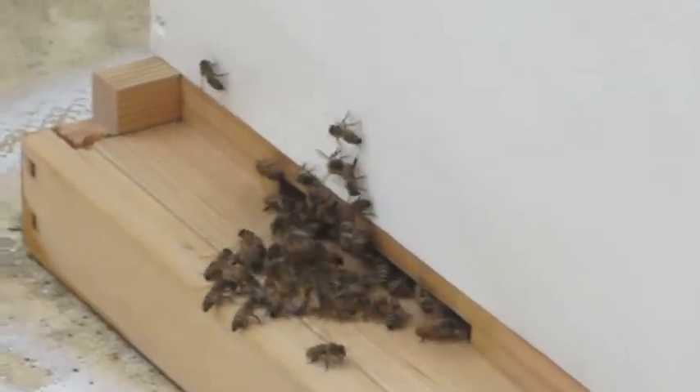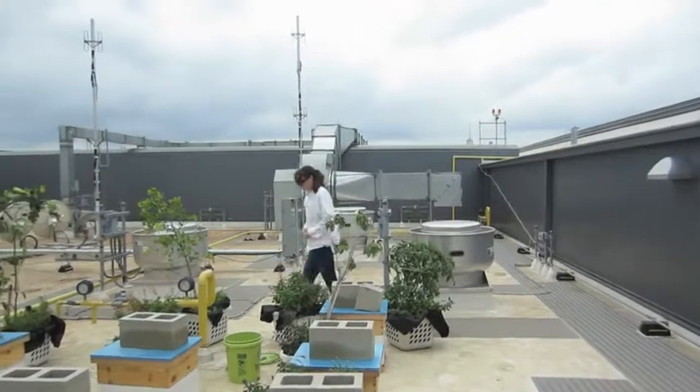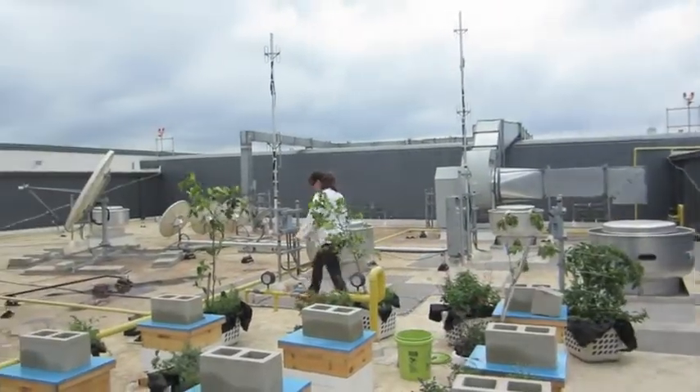Honeyflow started about ten days ago in earnest in our part of the world. It started with the showers that came in about fourteen days ago, and then last week with the two inches of rain we got, it really kicked the flowers into gear. The first rain brought the flowers out, and the second rain brought the nectar to the flowers.